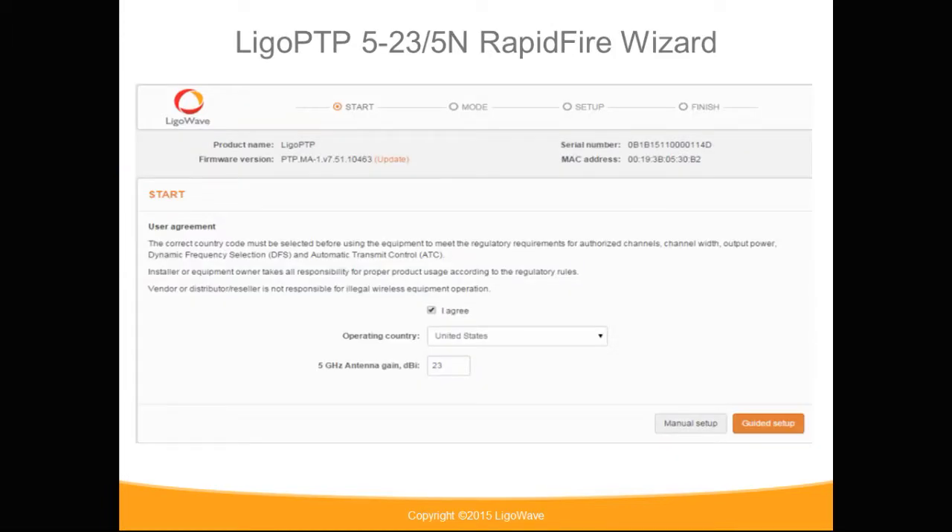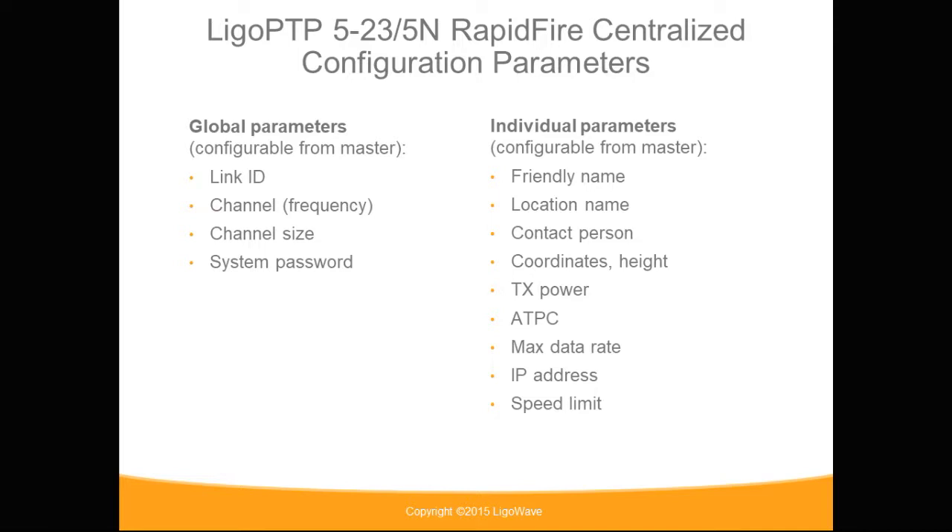Your initial configuration screen allows flexibility to either use the wizard-guided setup or a manual setup. There are parameters that are both global and individual. The global parameters are pushed down from the master device, and those include link ID, the frequency, the channel size, and the system password, which is 128-bit.